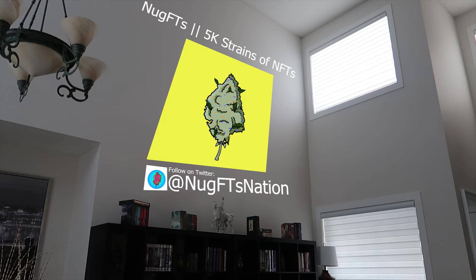NUGFTs — 5,000 strains of NFTs, launching the top 5,000 cannabis strains in digital format. Each strain will have different characteristics that will represent the value of the NFT. The cannabis industry is only going to continue to grow, and with more and more states legalizing cannabis, there's no end in sight. They would like to be the first cannabis company in the metaverse, bringing real-life hobbies, interests, and communities into Web3. This sounds like an exciting opportunity — if you have any questions, you can DM them on Twitter.